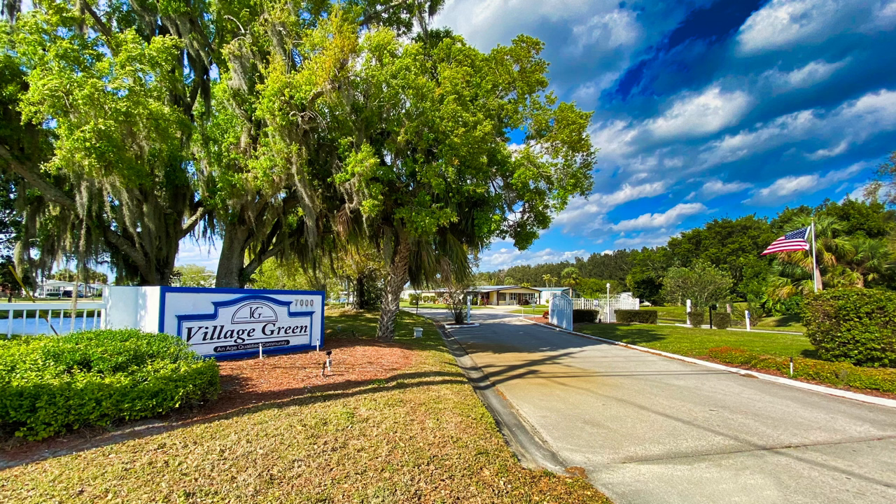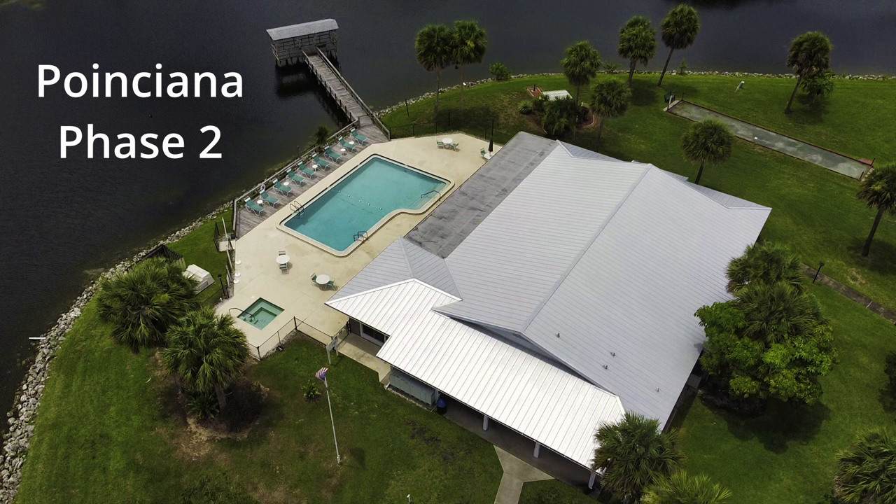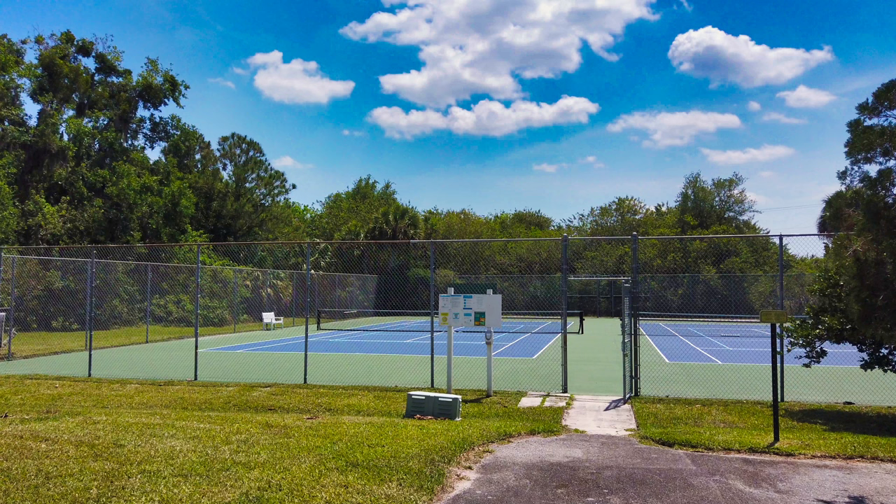Village Green is actually three phases combined in one park. Each phase has its own clubhouse and pool, with other amenities spread out between the three clubhouses, and a tennis court facility on one part of the park. Residents may use any clubhouse and any amenity, but there is a sense of village surrounding your own clubhouse.